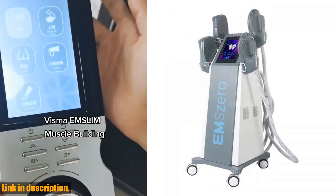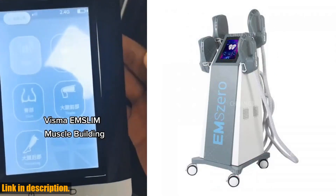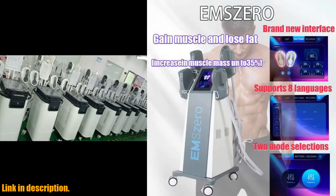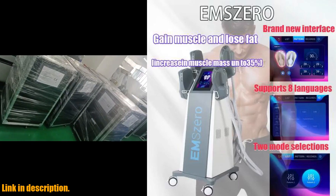In just 30 minutes, you can experience the equivalent of 30,000 muscle contractions, helping you to burn fat and build muscle without the need for exercise or dieting.